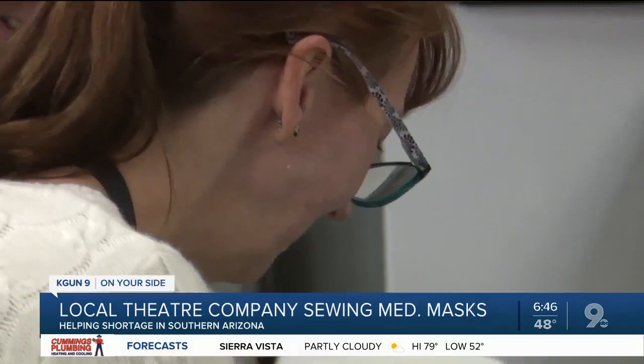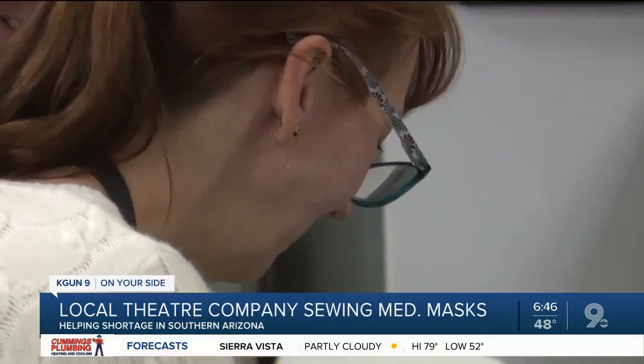Renee says if any medical facility needs masks, to reach out to the Gaslight Costume Shop, because she and her team will keep working until the need is met. The need is so big and there's such a shortage that we don't want our medical professionals working without any protection. Renee is also looking for more supplies, whether that's elastic or fabric. If you'd like to help donate, head to our website, KGN9.com, and all the information is on there.